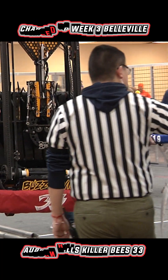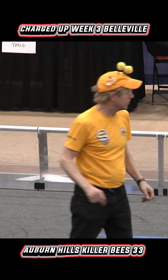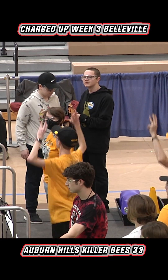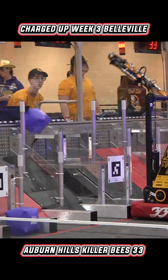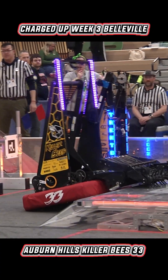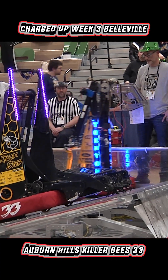Finished third place, got out in the fifth round. It performed really well. The biggest challenge we had was trying to figure out picking up the cones from the floor, and so we continuously worked on doing that and then we had an intake.